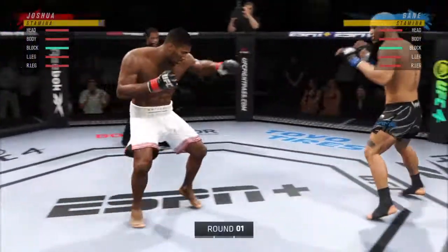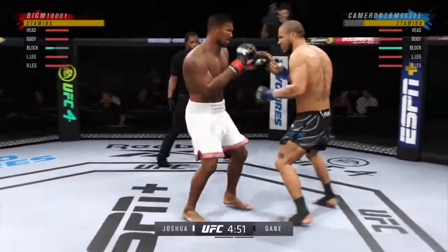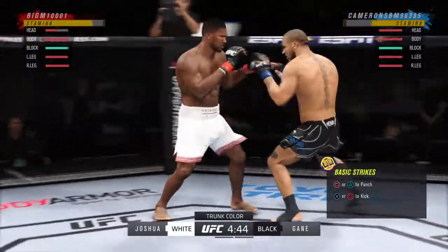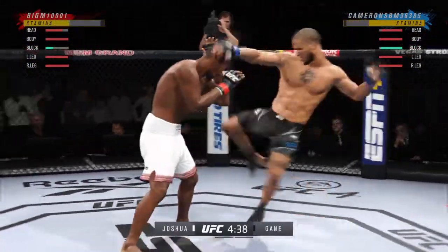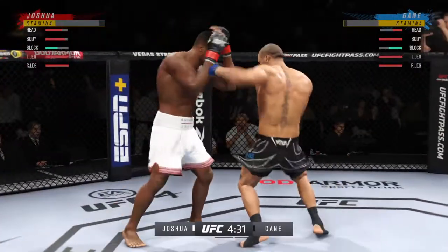All right, here we go as round one gets underway. Two world-class level strikers here, and the expectation is we're going to get a kickboxing match. We are going to get a striking match — one guy is very good at kicks, the other guy has unbelievable hands. Let's see what type of attack is going to win the battle of two great stand-up fighters.